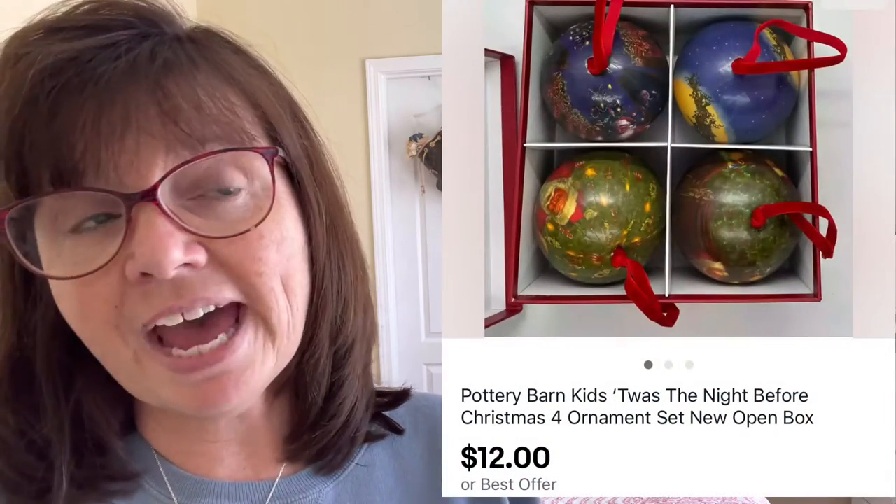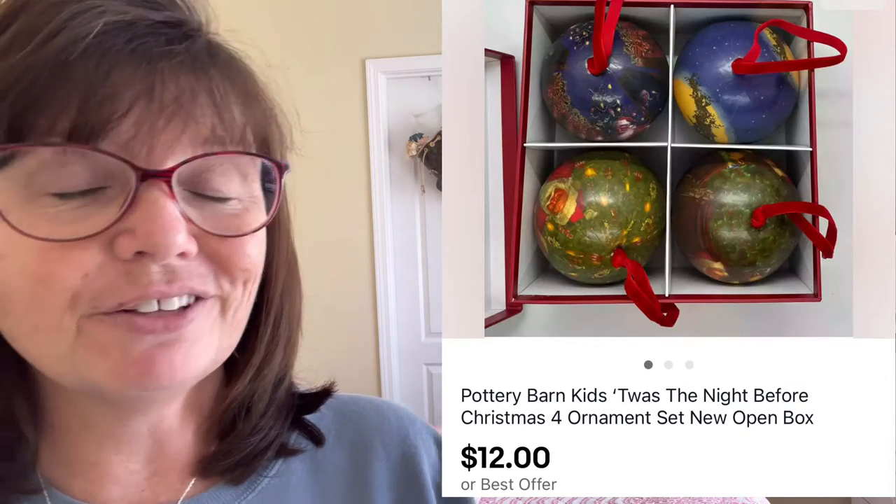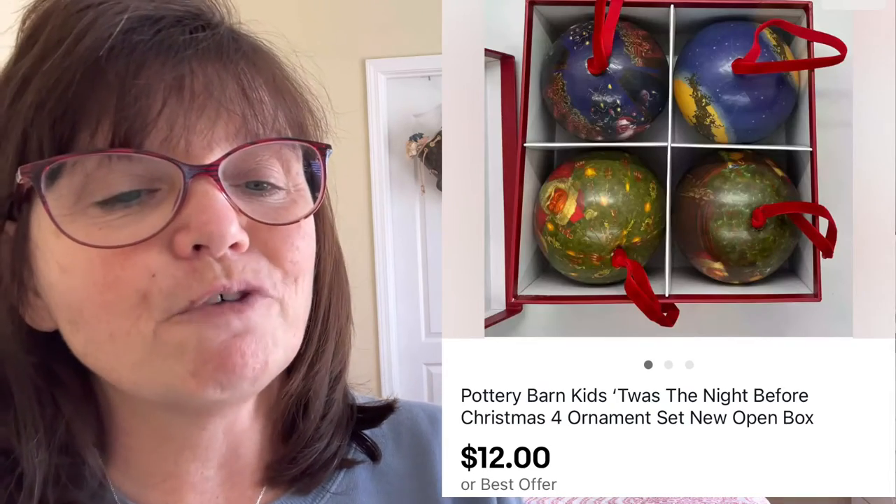I grabbed these Pottery Barn Kids ornaments — a pack of four — at a yard sale a couple of weeks ago for only $2. They sold very quickly within a week of being listed for $12.